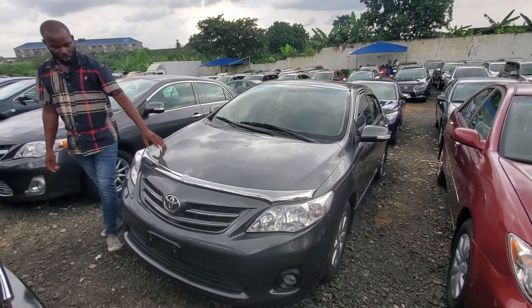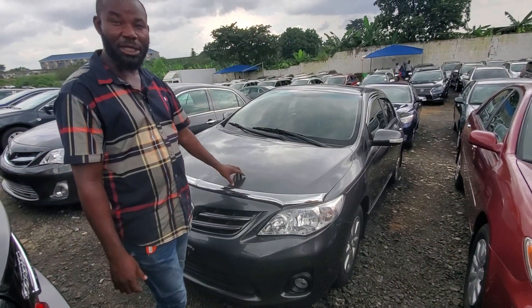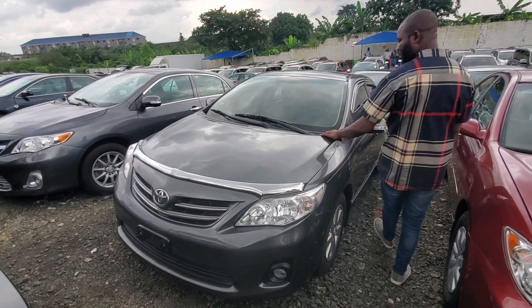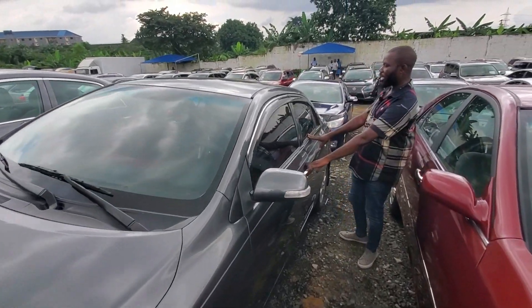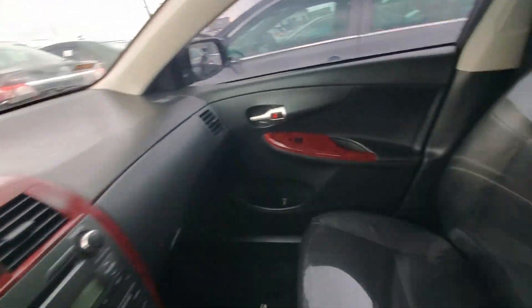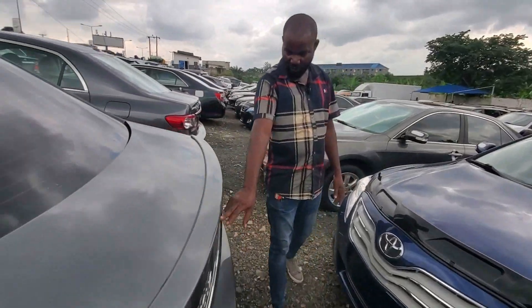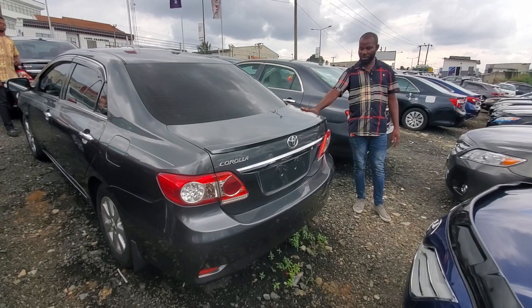Toyota Corolla 2009 model. Fully paid custom duty. Think and clear in everything. 2009 super edition, tinted glass, black interior, black leather seat, Formica, full edition. Toyota Corolla 2009 model — the price of this one goes for 4.6 million.